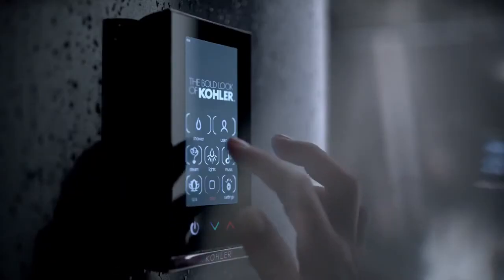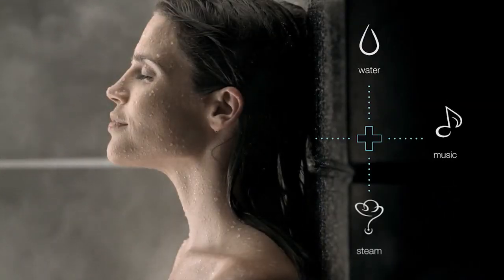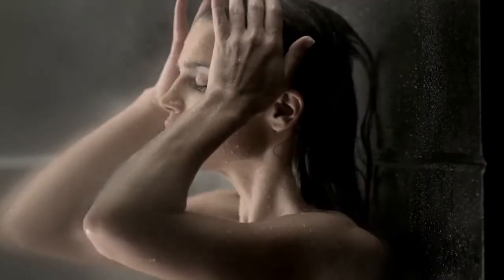It uses a simple icon-based user interface with touchscreen control, and the system is customizable with multiple accessories to provide the ultimate customization and personalization. The DTV Plus system allows for multiple valve options with dual temperature zones to provide unique programmed spa experiences.